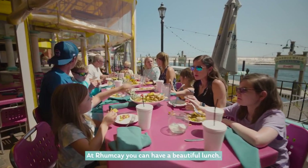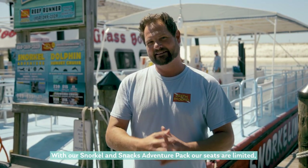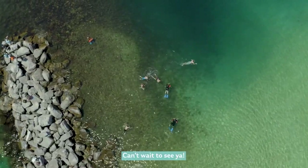At Rum Cave you can have a beautiful lunch. You'll see the boats coming in and out with the backdrop of the white Destin sand. With our Snorkel Snack Adventure Pack, seats are limited, so go ahead and reserve your spot now and book your adventure. Can't wait to see you!